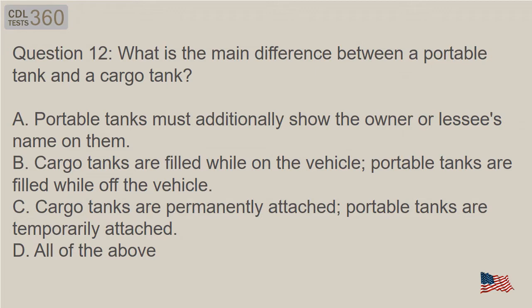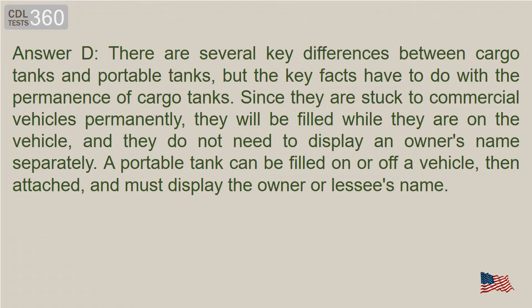Question 12: What is the main difference between a portable tank and a cargo tank? A. Portable tanks must additionally show the owner or lessee's name on them. B. Cargo tanks are filled while on the vehicle; portable tanks are filled while off the vehicle. C. Cargo tanks are permanently attached; portable tanks are temporarily attached. D. All of the above. Answer D. There are several key differences between cargo tanks and portable tanks. Cargo tanks are permanently attached to commercial vehicles, will be filled while on the vehicle, and do not need to display an owner's name separately. A portable tank can be filled on or off a vehicle, then attached, and must display the owner or lessee's name.